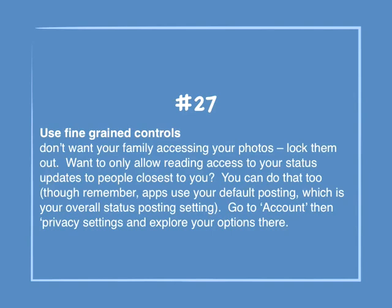Number 27: Use fine-grained controls. Don't want your family accessing your photos? Lock them out. Want to only allow reading access to your status updates to people closest to you? You can do that too, though remember apps use your default posting setting. Go to Account, then Privacy Settings, and explore your options there.